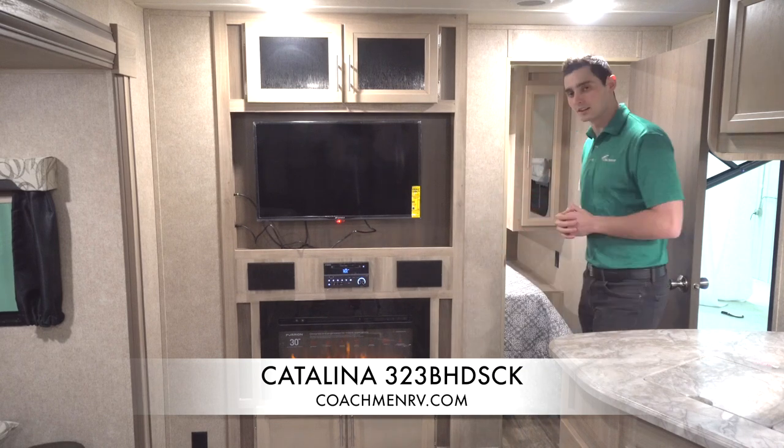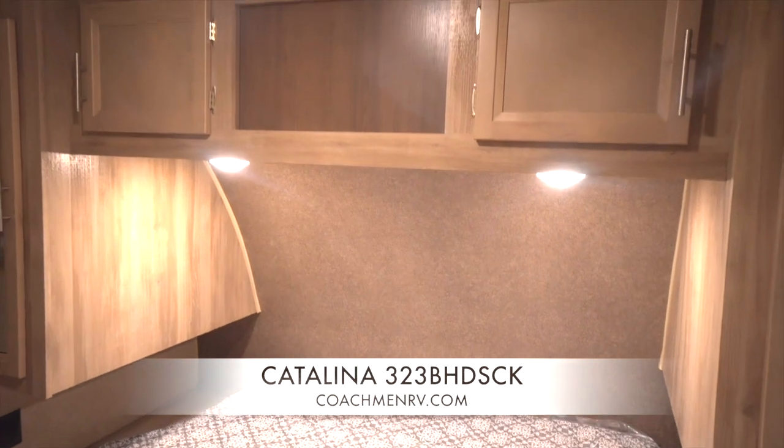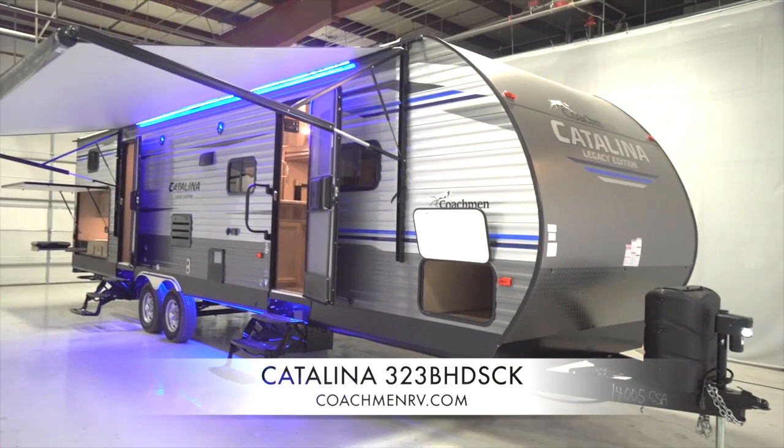The last thing we're going to talk about is actually our bedroom. The cool thing about the Legacy here: full walk-around bedroom, large wardrobe space, large nightstands, windows on each side, his and her wardrobes — a great bedroom setup here in this Catalina Legacy. Thanks for joining me today on this feature benefit walkthrough of our 323 BHDS Legacy Series. Our sole focus at Catalina is to provide you, the customer, with the best possible features at the best price so you can make the best memories. I appreciate your time today — have fun camping in your Coachman Catalina Legacy Edition.